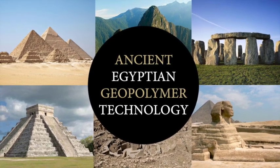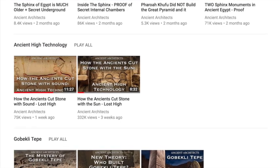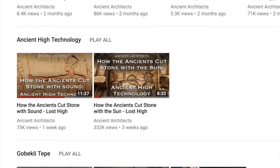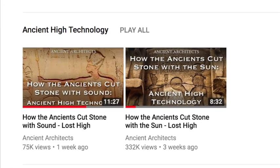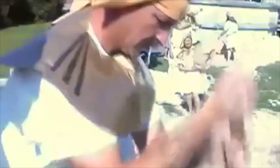Hello everybody and welcome to Ancient Architects. Recently I have looked at two different theories regarding ancient high technology. The first was that the ancients harnessed the power of the sun, and the second was that they used the power of sound to cut, drill and shape hard igneous rock. But many people are commenting on my videos or emailing me to state that they believe the ancient civilizations poured geopolymer concrete, and therefore many of the stones we see are actually artificial. And after reviewing the evidence, I have to agree.